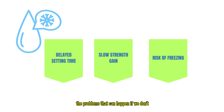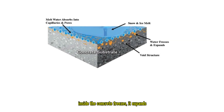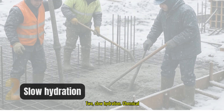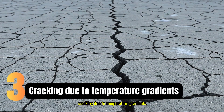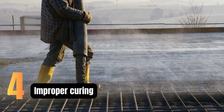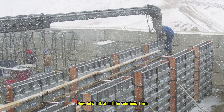Let's take a closer look at the problems that can happen if we don't follow proper cold weather concreting practices. One: freezing of fresh concrete — if water inside the concrete freezes, it expands and damages the structure before it sets. Two: slow hydration — chemical reactions slow down in low temperatures, meaning the concrete takes much longer to gain strength. Three: cracking due to temperature gradients — the surface may cool faster than the core, causing internal stresses and cracks. Four: improper curing — moisture can evaporate too slowly or freeze, affecting curing efficiency. That's why precautions are a must.